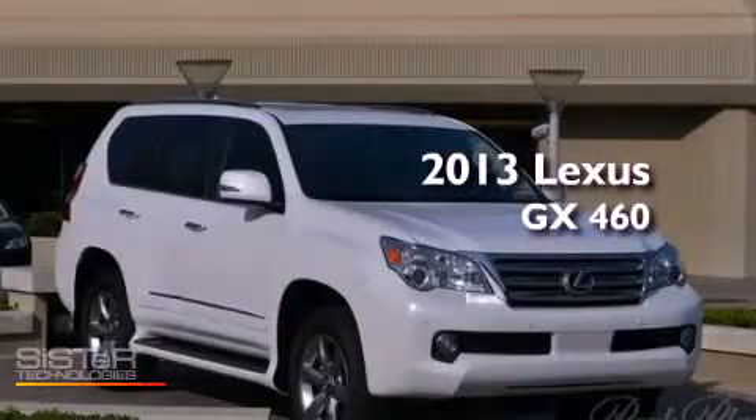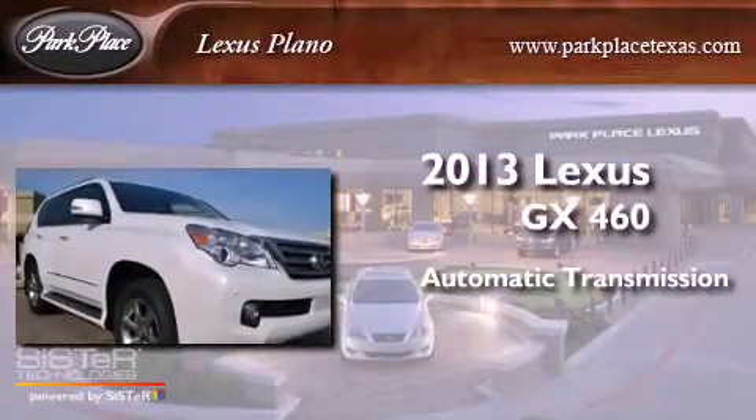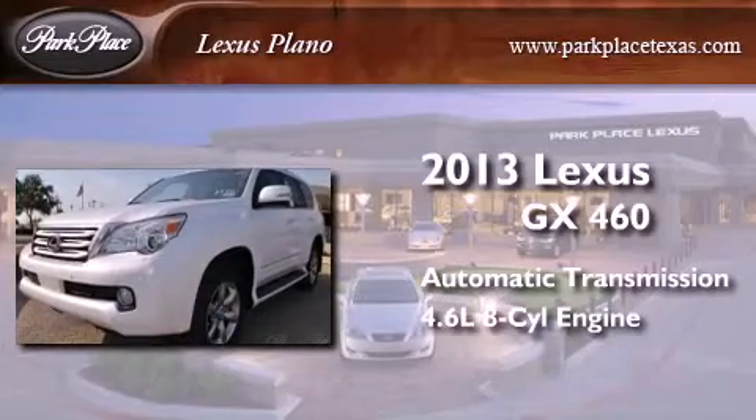This is a brand-new 2013 Lexus GX460. This SUV has an automatic transmission and a 4.6-liter V8.